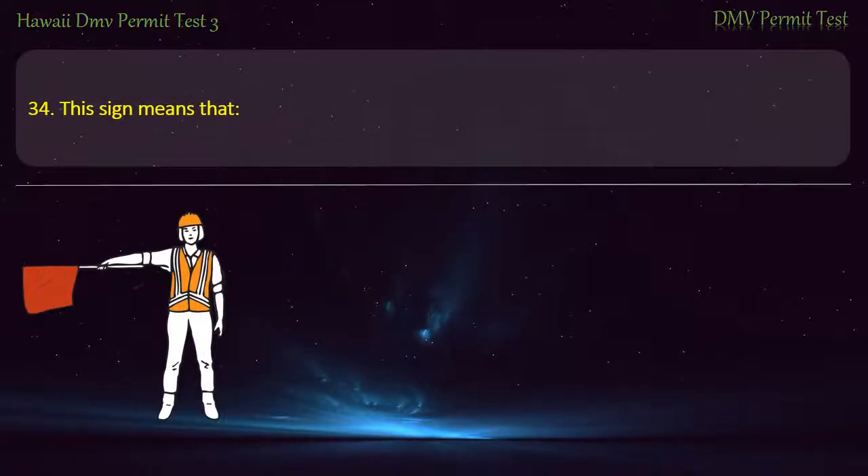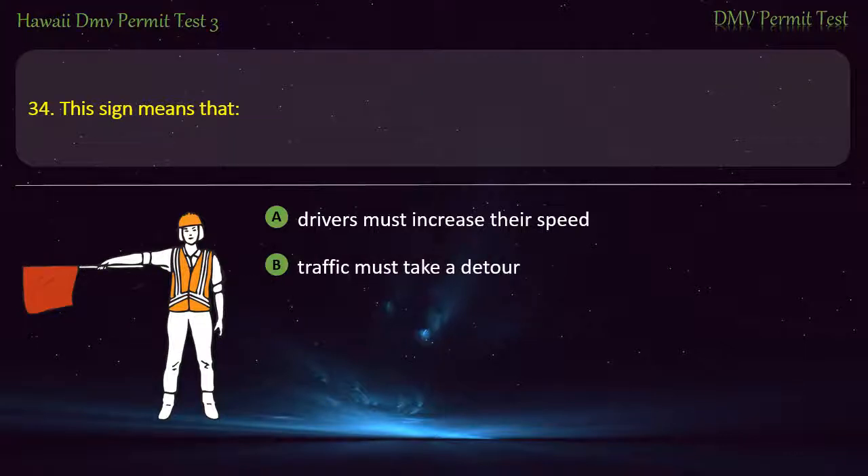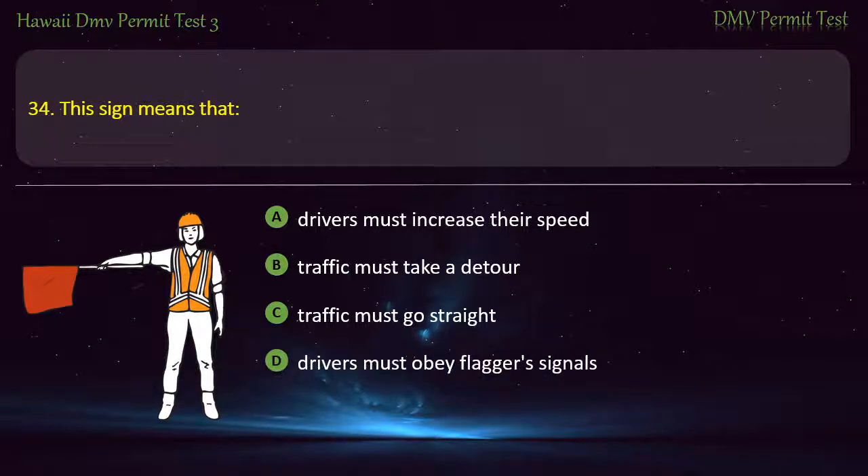Question 34. This sign means that: Drivers must increase their speed; Traffic must take a detour; Traffic must go straight; Drivers must obey flaggers' signals. Answer: Drivers must obey flaggers' signals.